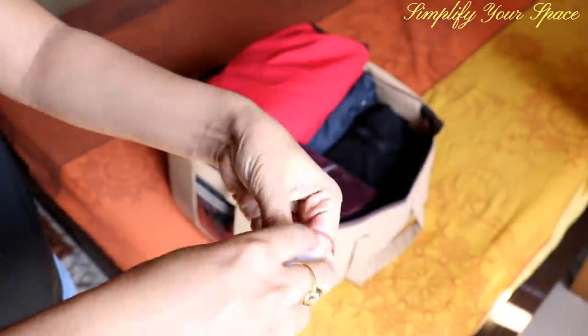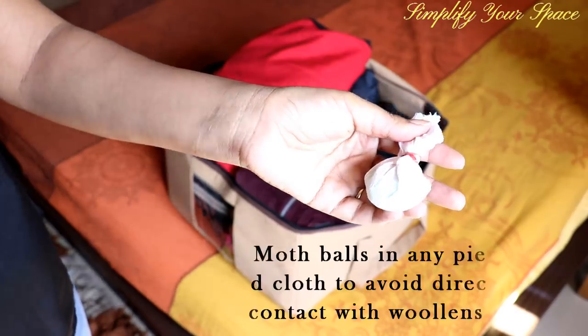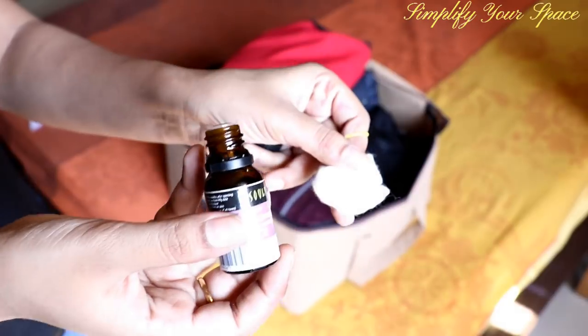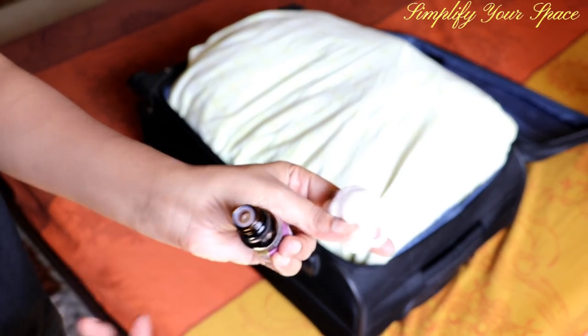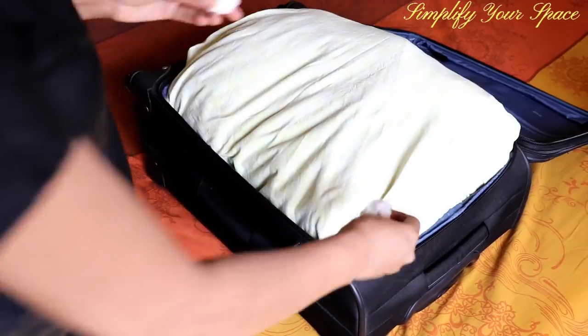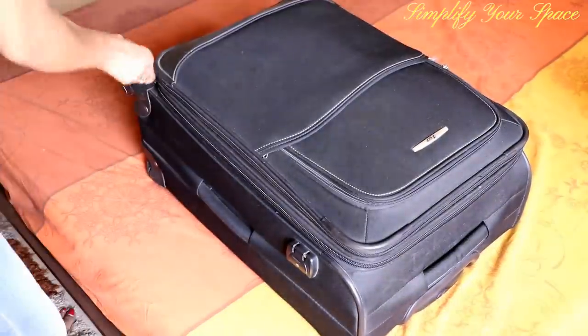To keep your bed box odor and pest free, place a few moth balls wrapped in muslin cloth. Make sure they don't come in direct contact with clothes or other items, so wrapping them in a muslin cloth is a good alternative. Or you may use lavender essential oil as a chemical-free option — just pour some drops on cotton and place them in the corners. We also have a special video on how to care and store woolens; check the link in the description box.